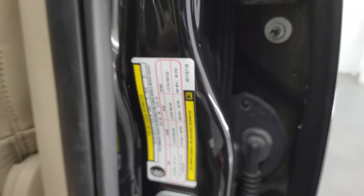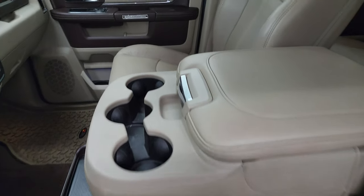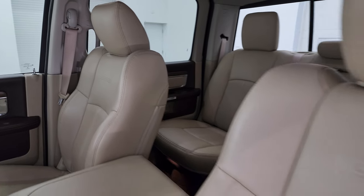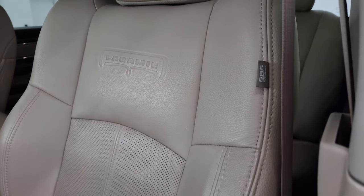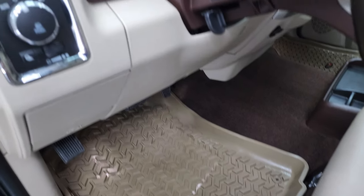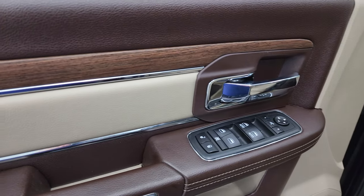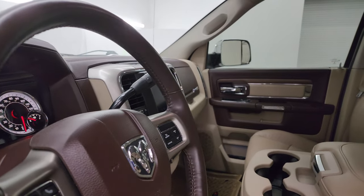Up front, the Laramie package gives you the 40/20/40 split bench seating — no rips or tears on these seats. It smells very clean inside, and I don't think it's ever been smoked in. You get the Laramie logo on the backrest, side curtain airbags, and a memory driver seat with lumbar. Comes with a nice set of rugged ridge all-weather floor mats up front. Auto headlamps, power windows, locks, and mirrors. You get the leather bolster and wood grain trim. These mirrors do power fold in — I always like showing both sides so you know both are working properly.